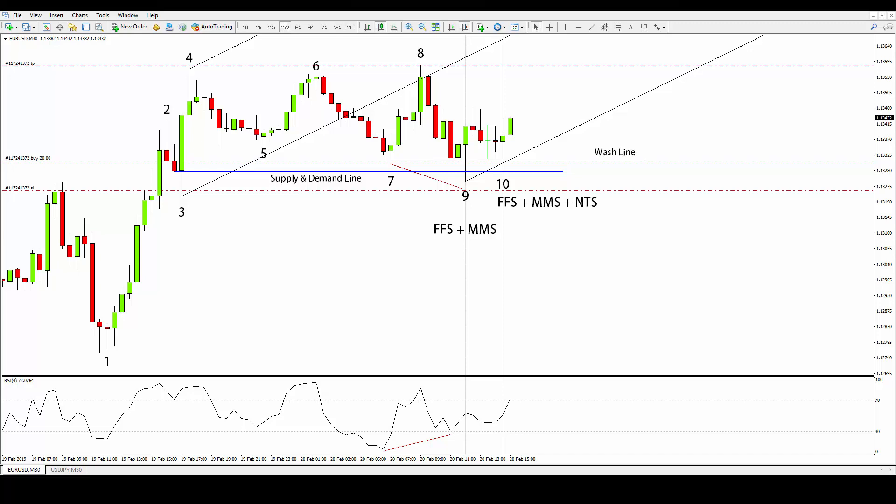I drew a pitchfork using low number three, high number four, and the low of candle nine — the most important price extremes in this chart. Observe carefully what happens in candle number ten. It is clearly another fractal candle pointing upwards, which is a result from the fractal flow method. It is clearly touching the wash line from numbers seven and nine, which is a result from the market maker method. And last but not least, it is touching the pitchfork line as a result from the Newtonian trading method.